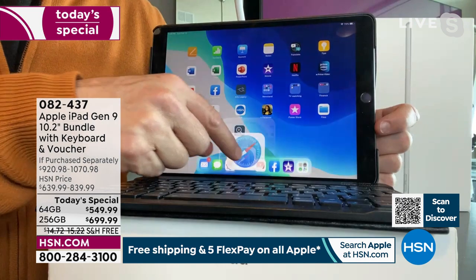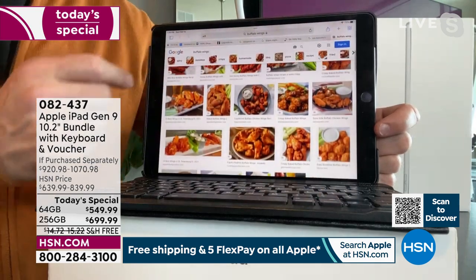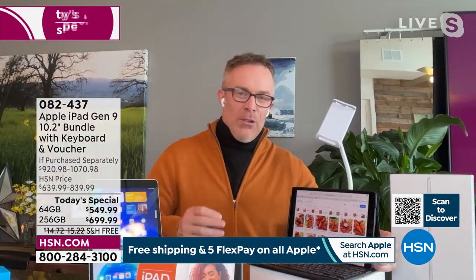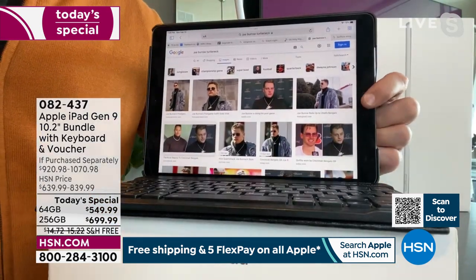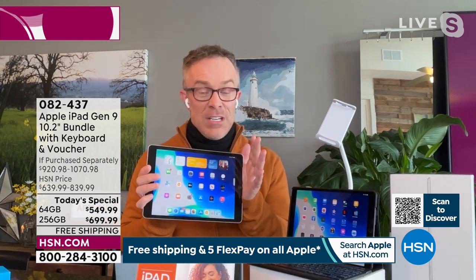Bill pulls up recipes on the iPad for Super Bowl Sunday — buffalo wings or nachos, why choose, have both. He mentions friends talking about the Super Bowl, kids asking about Eminem at halftime. The more you use your iPad, the more you get your money's worth and the better you become at using it. It satisfies needs from the kitchen to the office to work to entertainment to on the road.